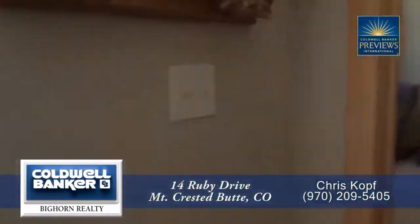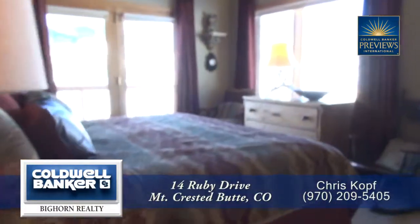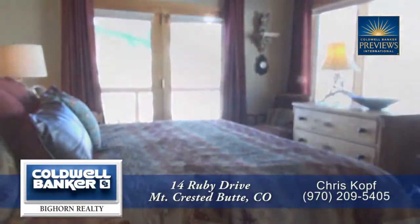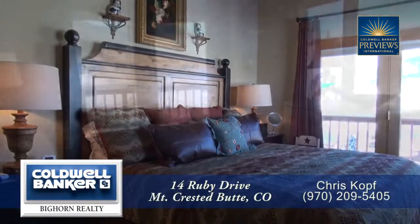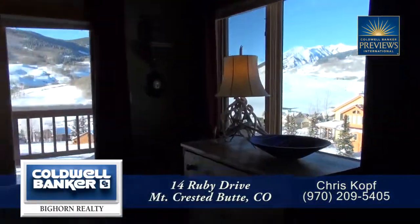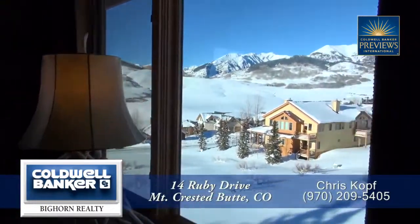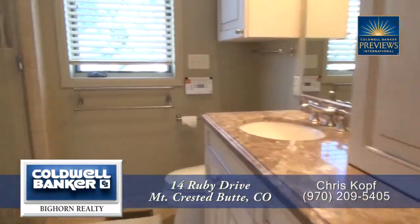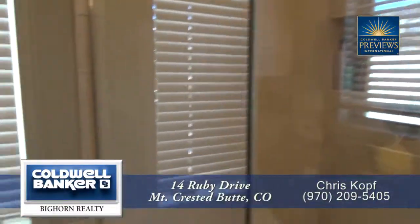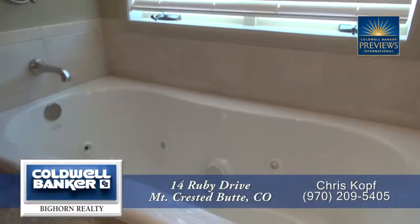On the opposite side of the living room from the kitchen is the main floor master retreat. It also features exposed beams and a vaulted ceiling, and you can take in the spectacular mountain views from your master bedroom. The master bath features dual sinks, a glass-enclosed shower, and a deep-jetted soaking tub.